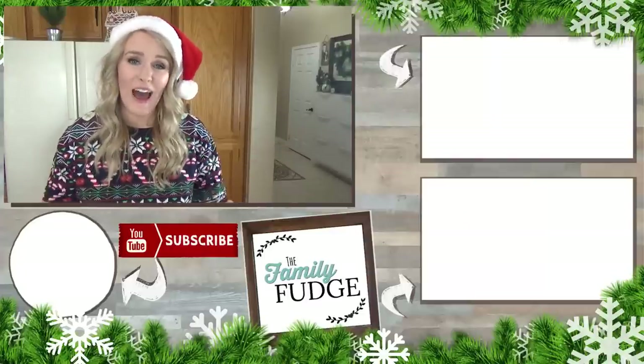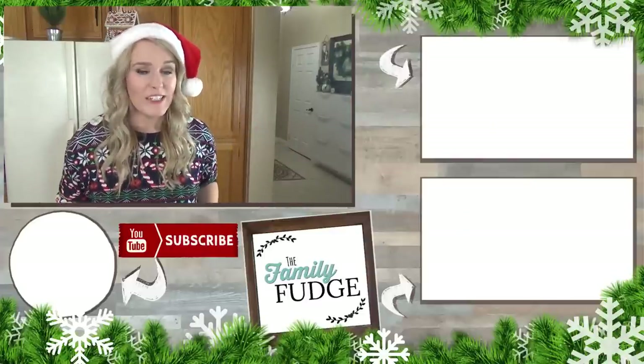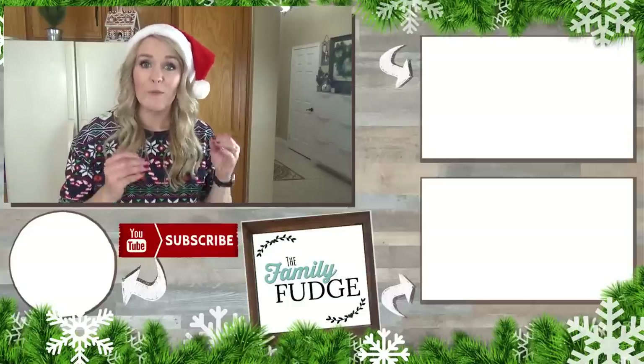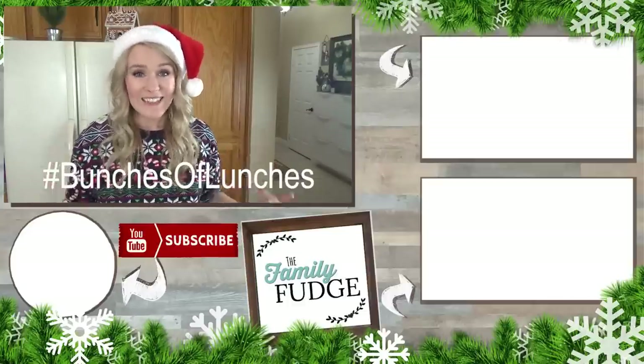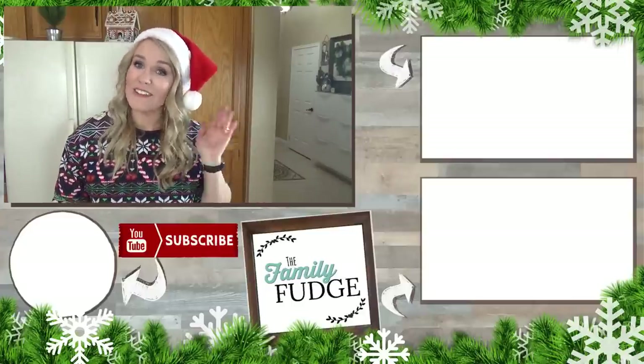Okay friends, there you have it. Now if you end up making any of these ideas for your school lunches, don't forget to snap a picture and put it on Instagram, and use the hashtag bunchesoflunches so that I can see it. I can't wait to see your creations. Thanks for watching and I'll see you next time.